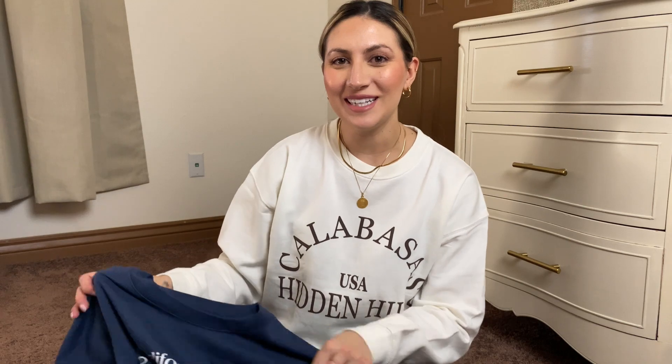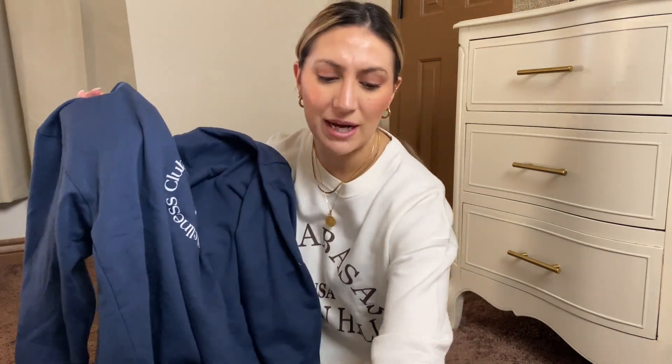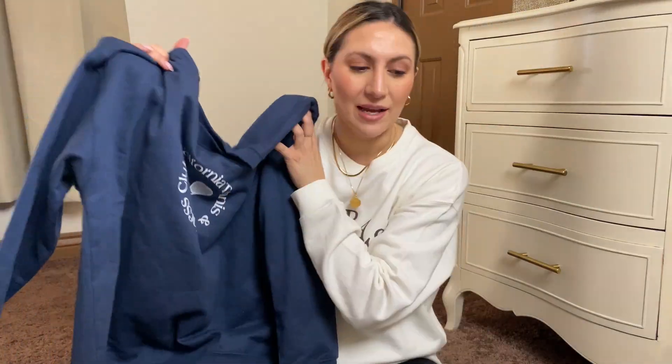Last but not least is this navy blue sweatshirt, and it actually matches perfectly with these sweatpants, which are gray and navy blue. I love how all of these you can just mix and match and they work perfectly. You can wear these with leggings or jeans, even a pair of shorts for the summer — I just think that's perfect cozy wear.